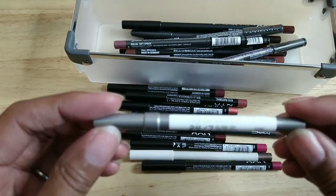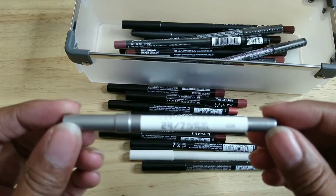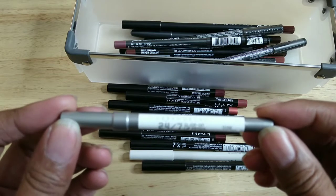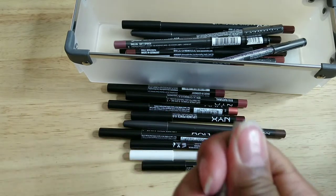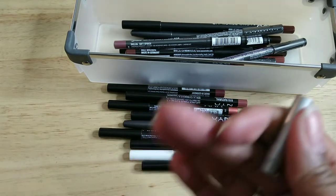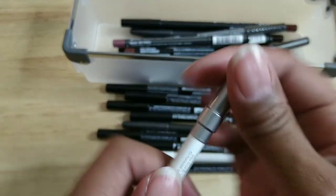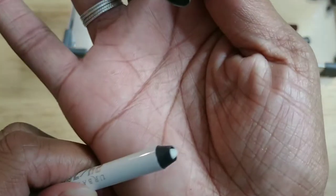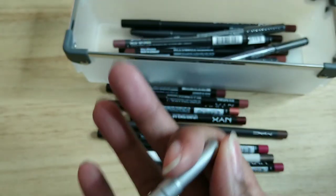This one — I don't even remember buying it, which is probably not a good sign. It's Urban Decay in Ozone, a lip pencil, and it's probably old. I'm almost afraid to open it. It's like a white color — anyways, that's a toss.